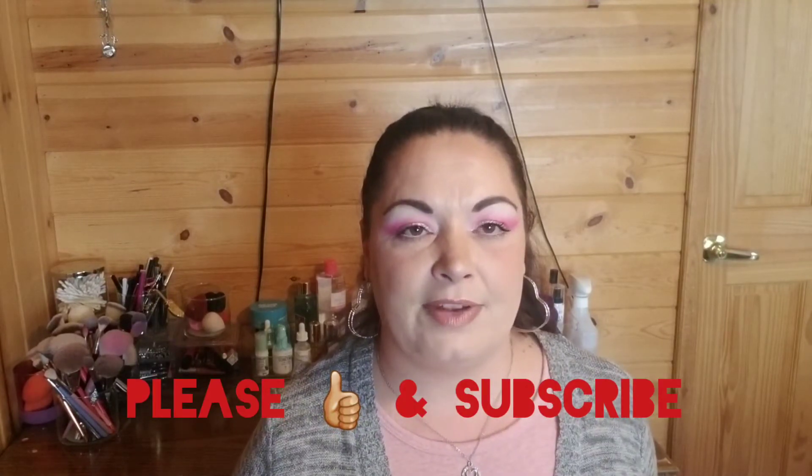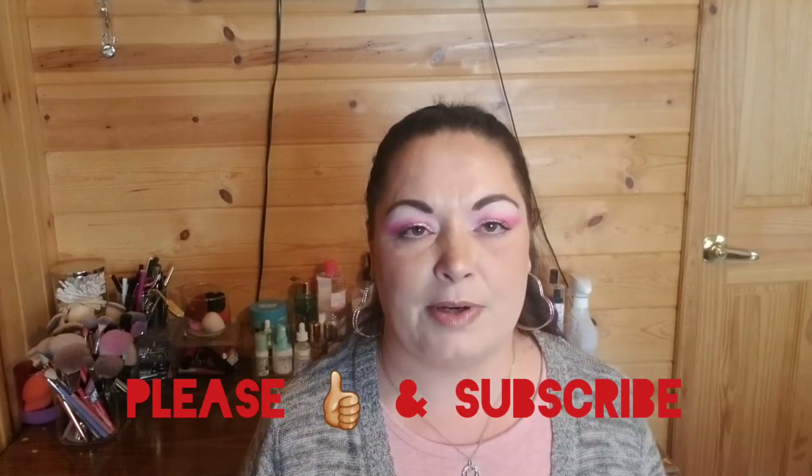Hi everyone, Julie here. Welcome back to my channel and if you're new here, welcome! For today's video I want to talk about some underhyped products that I really like and don't hear a lot of people talking about here on YouTube. If you like that sort of thing, please give this video a thumbs up, and if you are not already subscribed, please feel free to do so — I would greatly appreciate that.